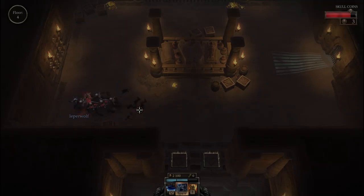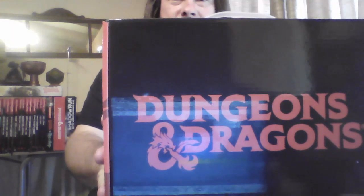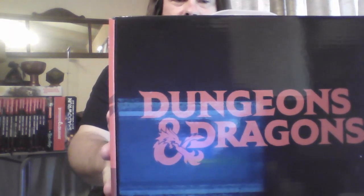Welcome to the D&D World. Hey everyone, this is Dave on CRPG Dungeons and Dragons night.